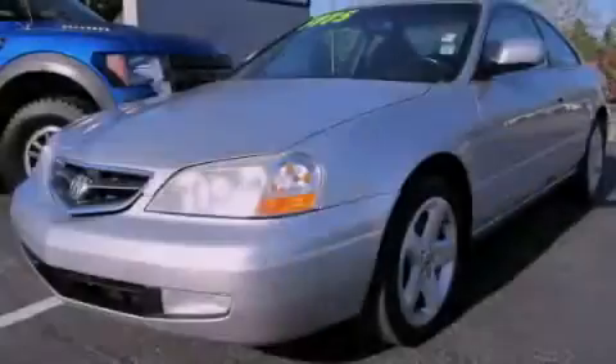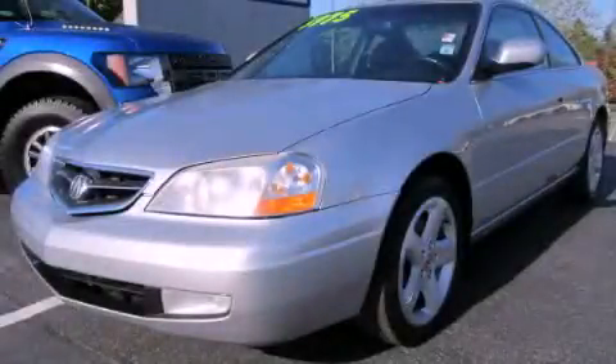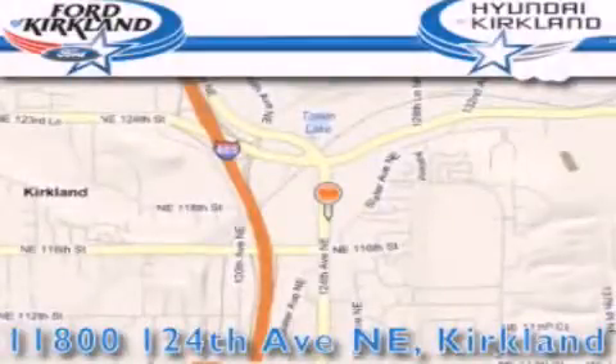Please call today to reserve this vehicle for a test drive. Ford and Hyundai of Kirkland is located at 11800 124th Northeast in Kirkland.